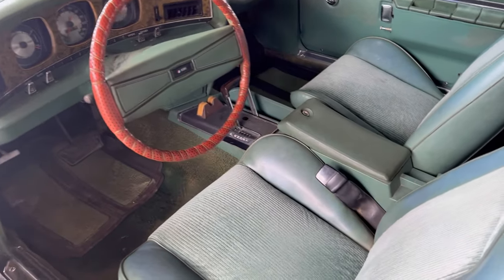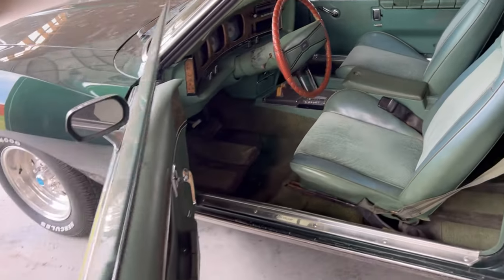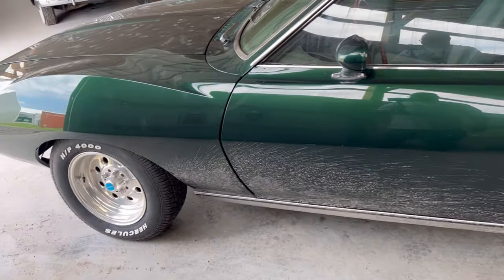Floor shifter in there. That's a nice AMC Javelin survivor find, but the car needs some nice work done to it.